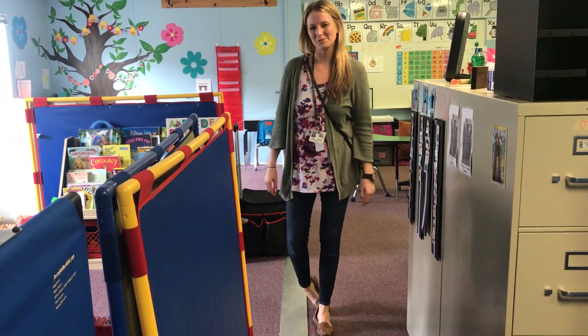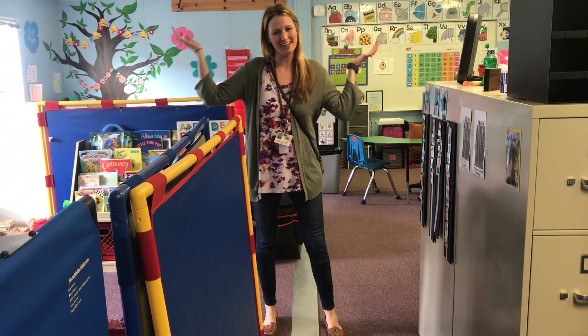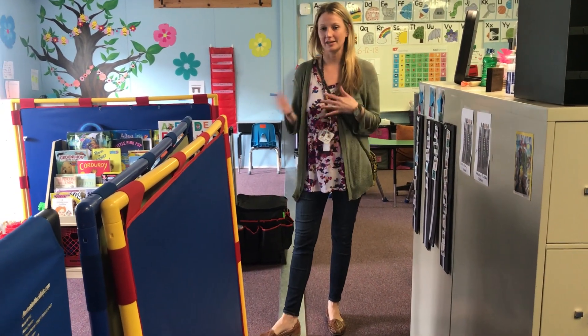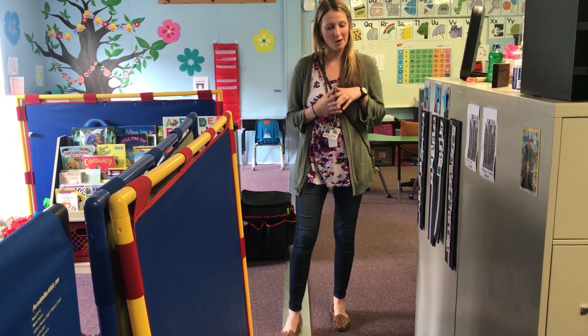Hi everyone, this is Gina from autismhelper.com and this is a tour of my classroom. Right now I'm servicing kids from first grade to third grade and they come in and out of the classroom, so come on in.